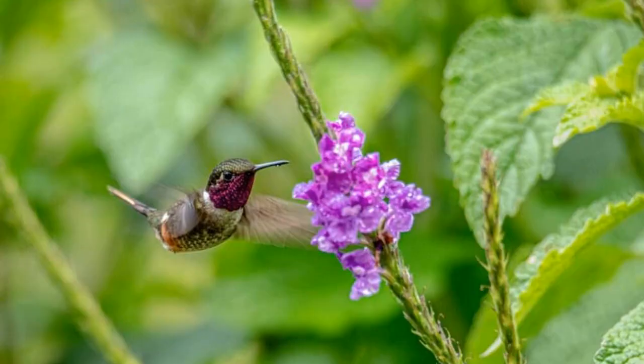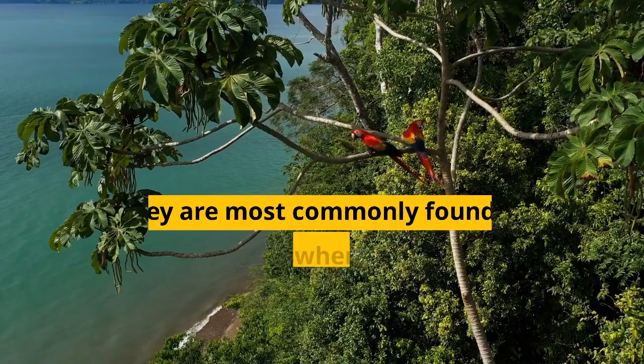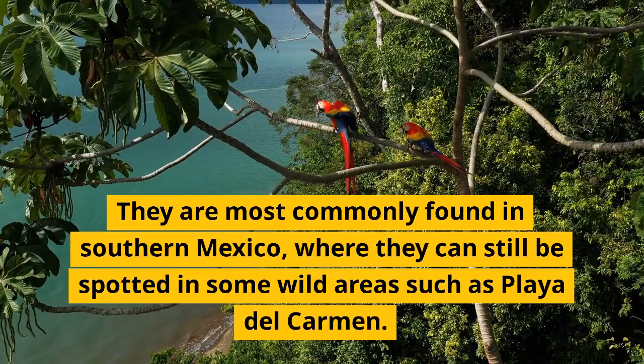Rare animals in Playa del Carmen — the scarlet macaw is a beautiful and rare species of parrot native to the jungles of Central and South America. They are most commonly found in southern Mexico, where they can still be spotted in some wild areas such as Playa del Carmen.